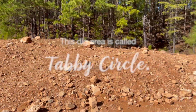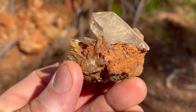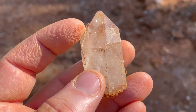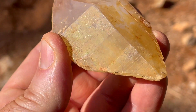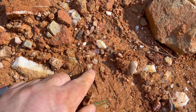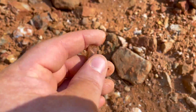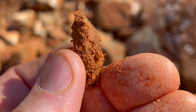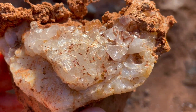So I'm just leaving Phantom Cove and I'm headed over to Tabby Circle. My friend Tony got this piece. It's pretty cool that the top part is so clear and the bottom part has that rainbow. It's a beautiful piece. There's a surface find right here above my finger. It's pretty hard to see if you don't get that glare because it's pretty clear.